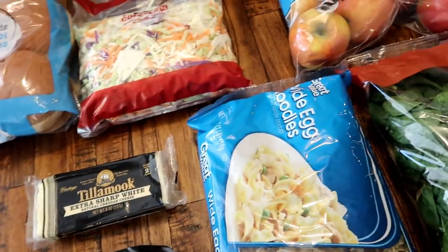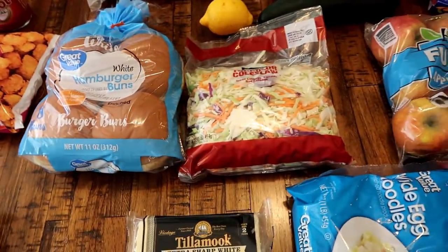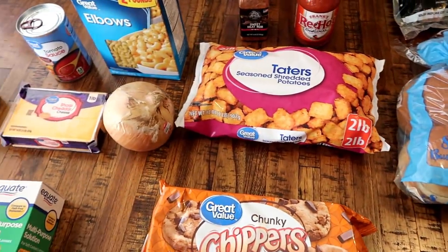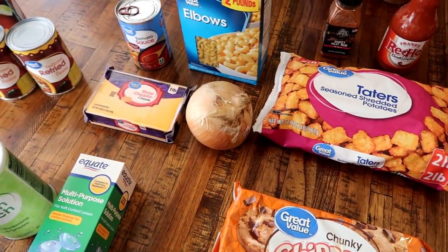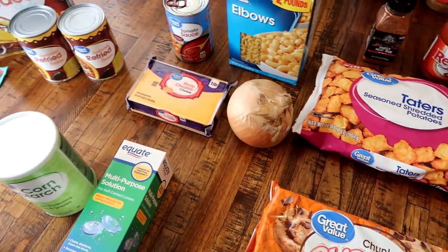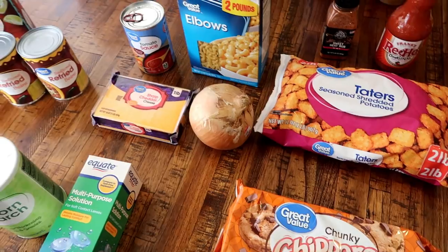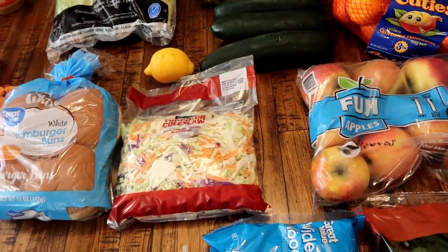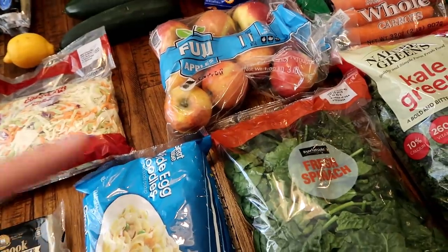As always, my meal plans are listed down below. I also have a coupon code down below if you guys haven't tried the Walmart grocery pickup service yet - it's $10 off your first order over $50. I say it every week: I love this service, I use it every week, so I super duper recommend it.